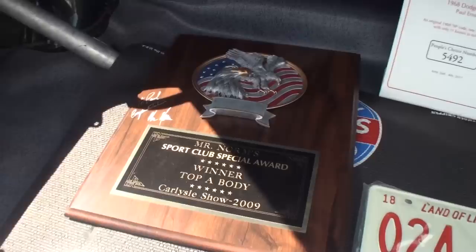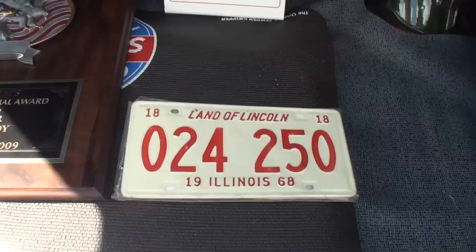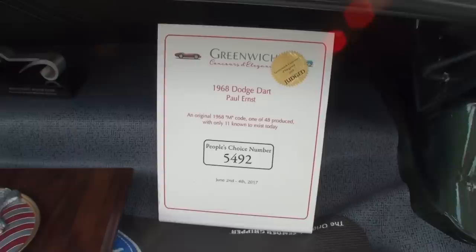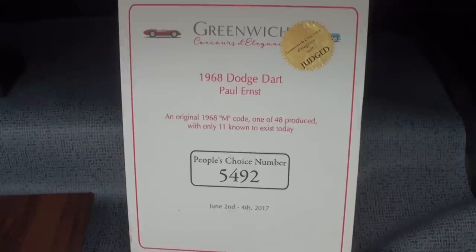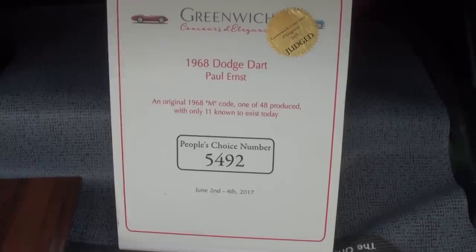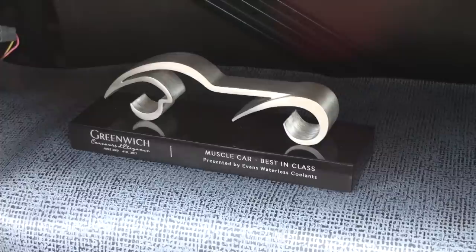The first year I brought the car here to Carlisle, in 2009, he autographed it and gave me his top A-body trophy. That's a nice honor. And then there's the People's Choice — it's actually one of 48. In July of 2016, I had the car here at Carlisle and one of the judges from the Greenwich Concours d'Elegance invited me to their show in June of 2017. I took the car there and took best in class — I was in the muscle car class of about a dozen cars and took first place.